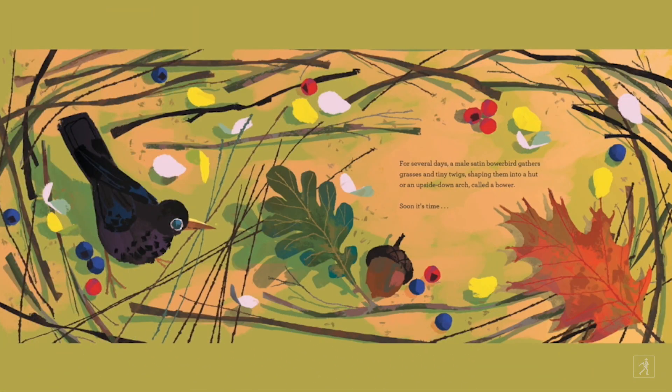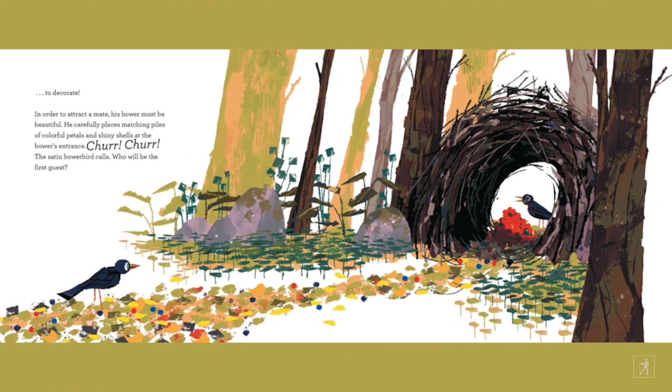For several days, a male satin bowerbird gathers grasses and tiny twigs, shaping them into a hut or an upside-down arch called a bower. Soon it's time to decorate. In order to attract a mate, his bower must be beautiful. He carefully places matching piles of colorful petals and shiny shells at the bower's entrance.